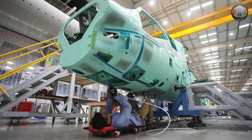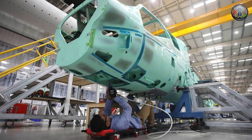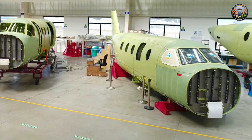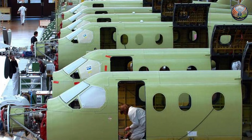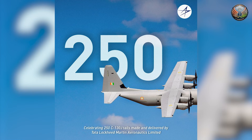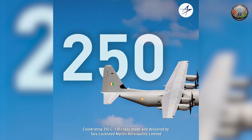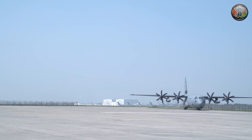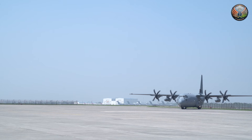TASL already manufactures major C-130 aerostructure assemblies through its joint venture with the U.S. partner, and the new MRO Centre builds on this industrial footprint. A recent milestone was the delivery of the 250th C-130J empennage produced in India, underscoring the scale of cooperation in defence manufacturing.